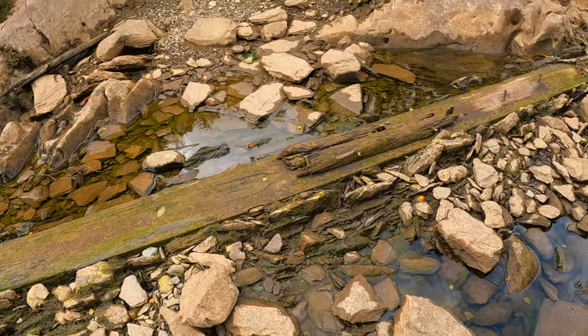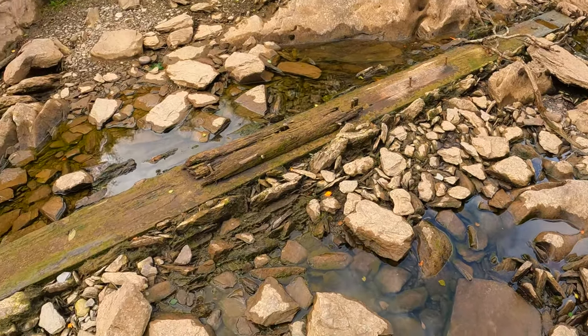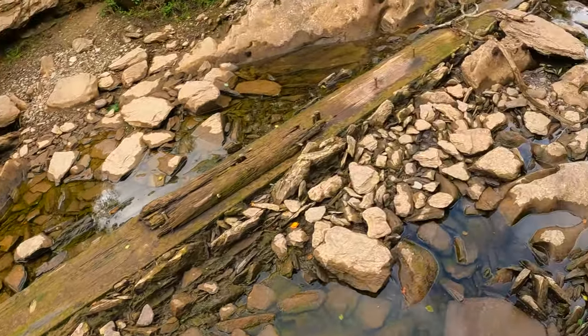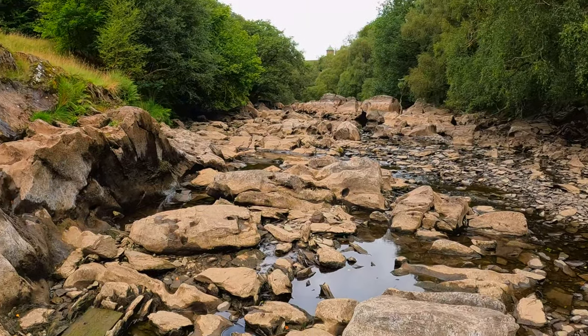Just noticed this and it looks like it's really stuck in there, but it looks like it's part of an old railway sleeper — and this is right at the bottom of the dam.